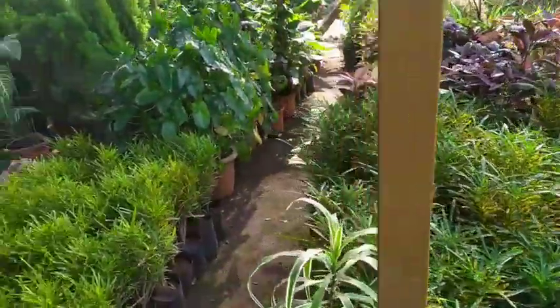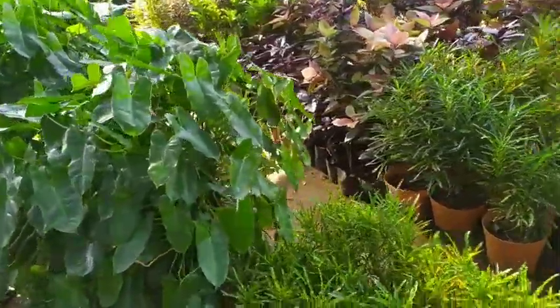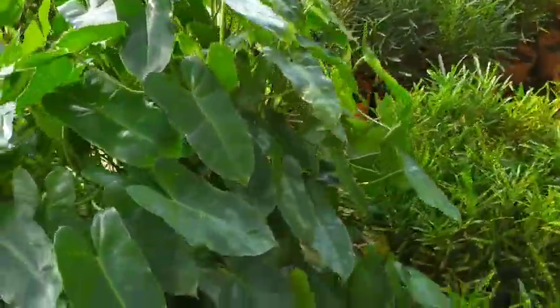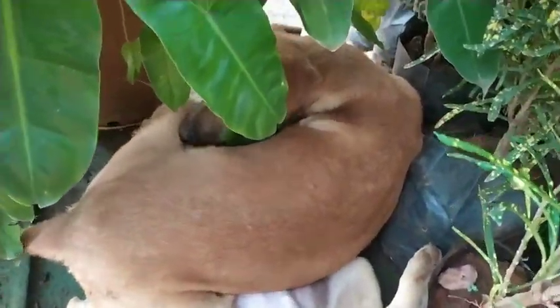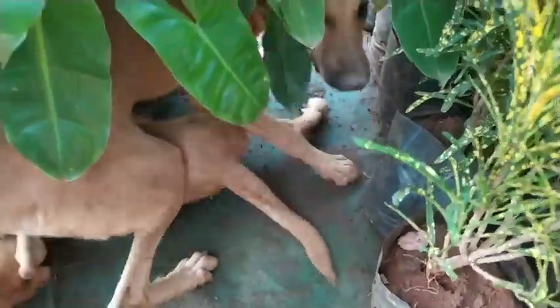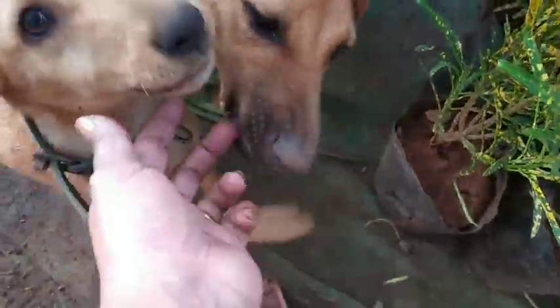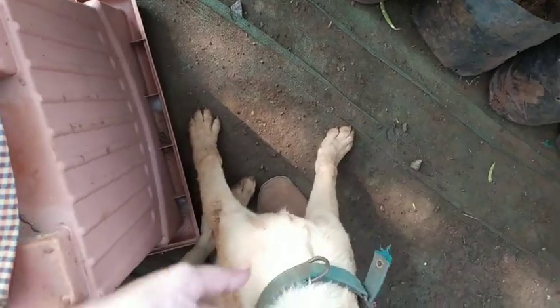They also have a dog adoption program — in case you want to adopt, they do give you the pups. Here they are having two of them, and they were immediately biting on my fingers — but lovely local dogs that they have.